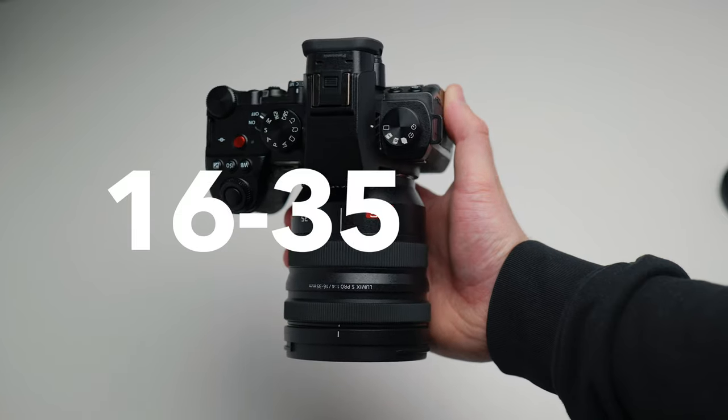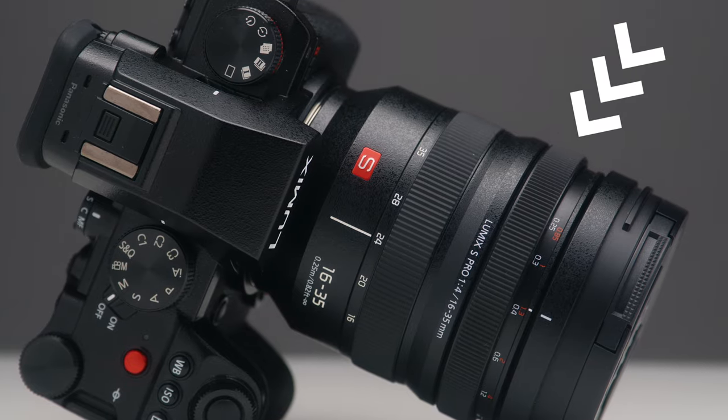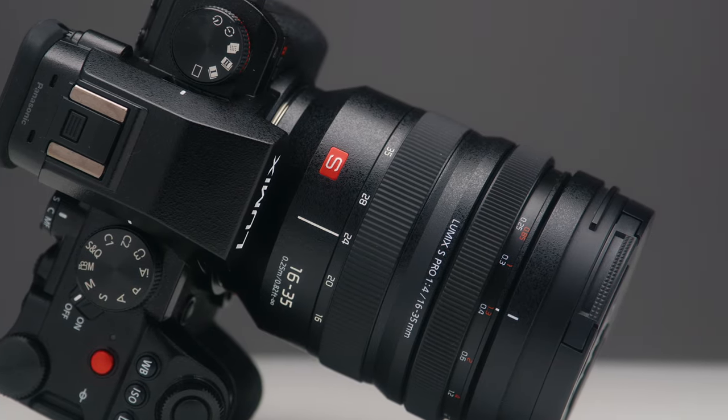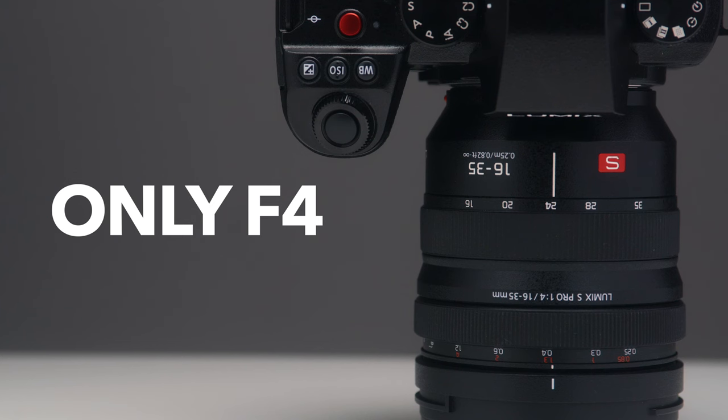The lens that I think is missing — and I'm sure a lot of you will agree — is the 16-35mm f2.8. Of course, we do have the 16-35mm f4 S Pro lens from Panasonic and that's fantastic, I've raved about it a lot, but of course it's only f4, so for some people it leaves a lot to be desired.